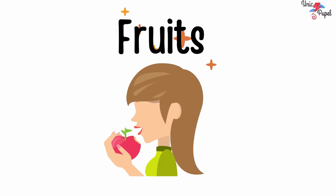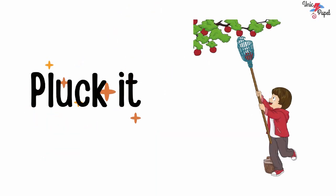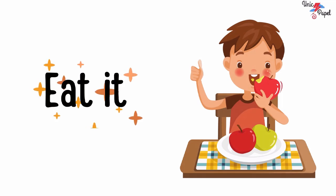Fruits are sweet and fleshy food which grows in the plants and trees. All you need to do is pluck it, wash it and eat it.